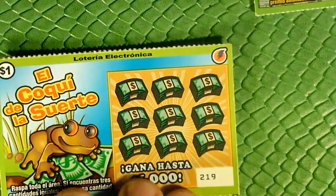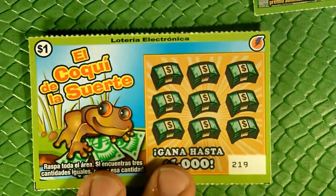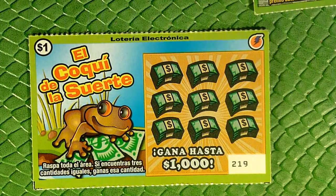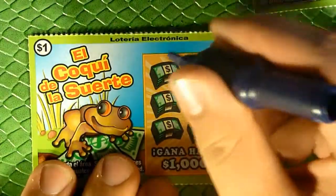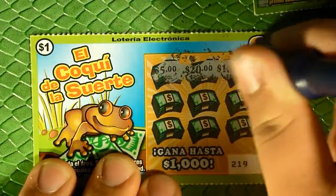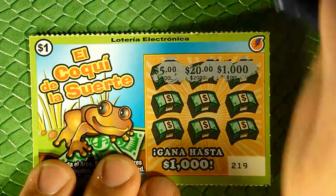Let's move on to the El Coque de la Suerte — I think that just means swamp frog. Anybody who speaks Spanish, tell me whether I'm actually right or not. This one is just like the others we've been playing — if we reveal three like amounts, win that amount. Simple enough. Five bucks would be good, twenty'd be better, a thousand would be great.